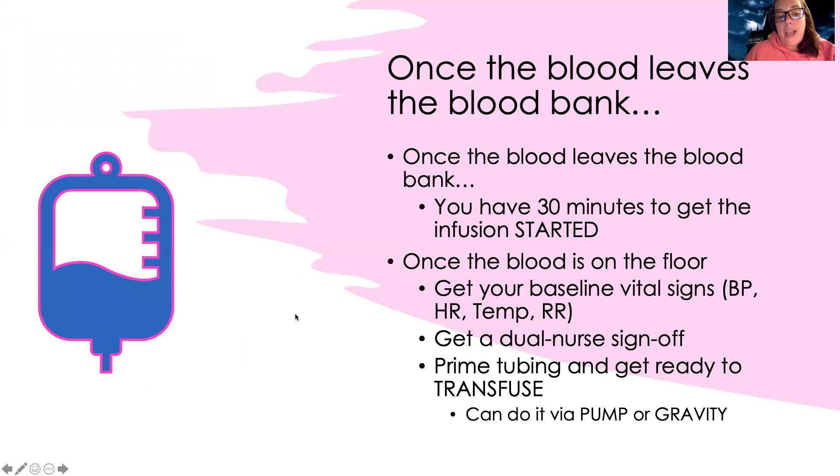Someone will go to the blood bank to pick up the blood after consent is obtained and supplies are gathered. They'll do a double check there to confirm the right blood for the right patient. Once the blood leaves the blood bank, you have 30 minutes to get the infusion started — meaning that blood needs to be infusing into the patient within 30 minutes. We don't put it back in the fridge or let it sit out. If it's not started in time, the blood can go bad and the patient is at high risk for bacterial infection.